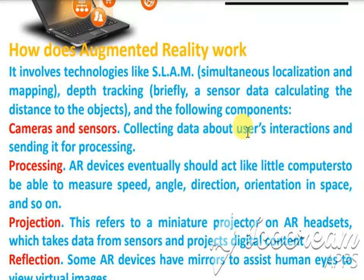It is not actually real. The following components are there: cameras and sensors, collecting data about user interactions and sending it for processing. The AR devices should act like little computers, able to measure speed, angle, direction, and orientation in space.